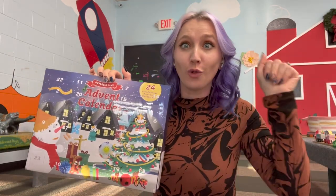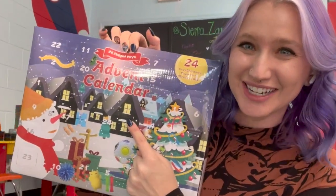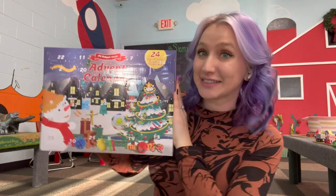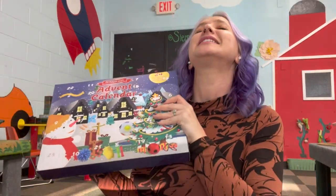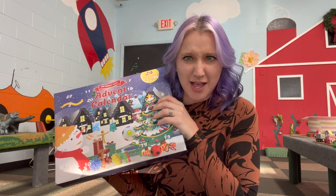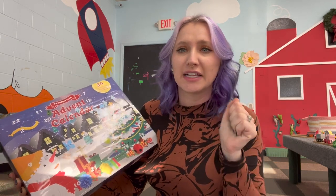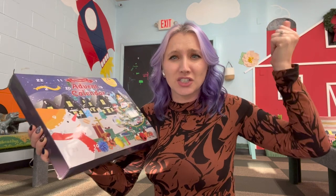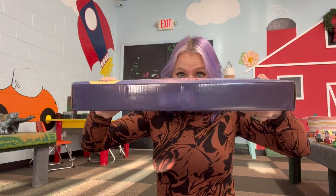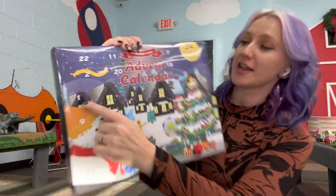Hey guys, welcome back to my channel. It's been so long since I've filmed a long-form video, but I had to today because we're going to be opening up this advent calendar from Mrs. Bench's Fidget Toys Plus. She has guaranteed that there are no duds in here, so we're going to open up every single day and see if she scammed us. It's a big advent calendar — you can see it's busting at the seams — so let's start with day one.